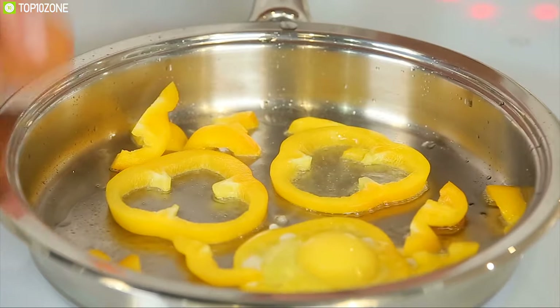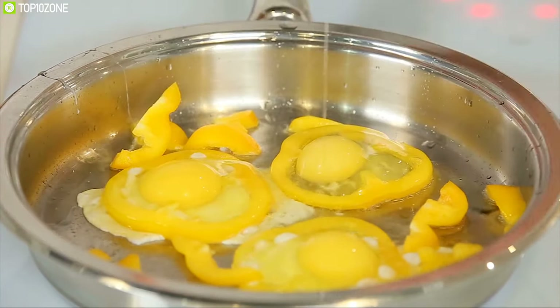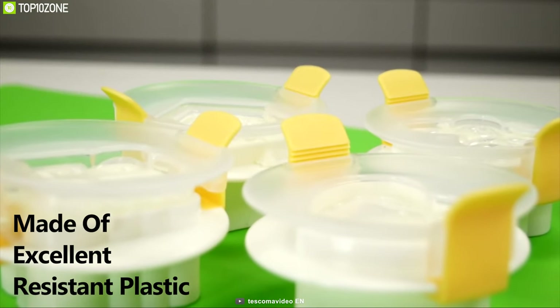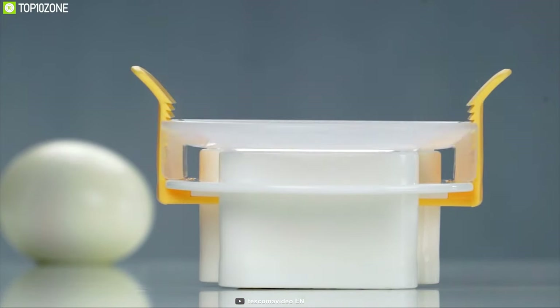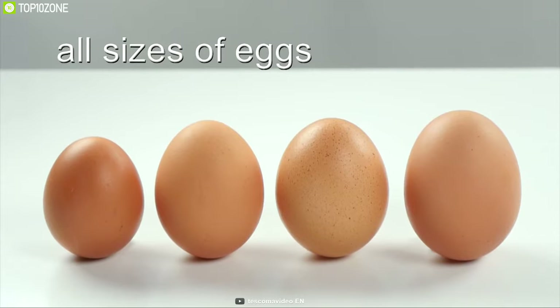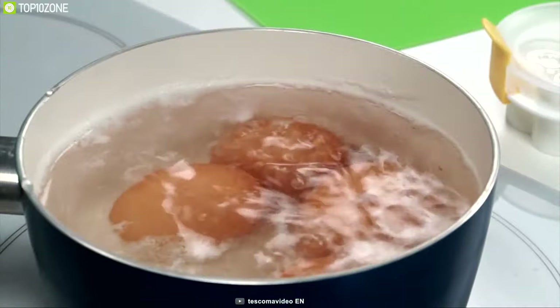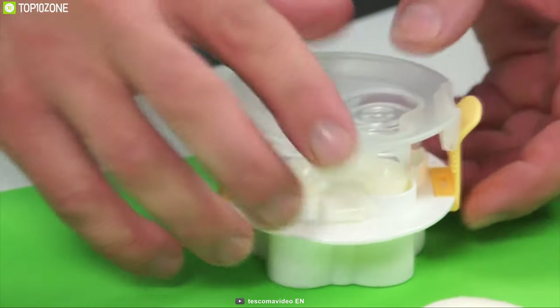You may have tried other egg shapers on the market, but those are nowhere close to the Tescoma Egg Shaping Mold. Made of excellent heat-resistant plastic, this gadget is great for preparing original-shaped eggs in all sizes from small to extra-large. You can cook hard-boiled eggs, peel them under running water immediately after boiling, and put them into the mold while still warm.